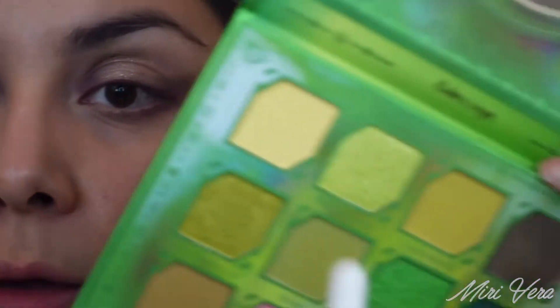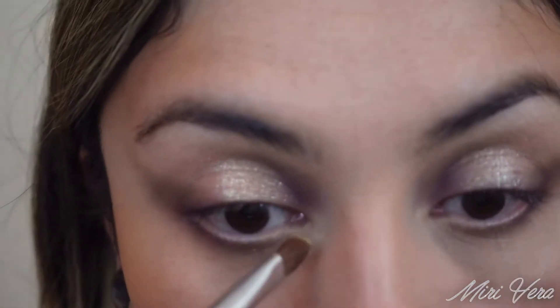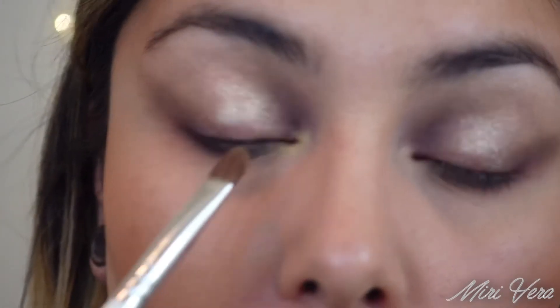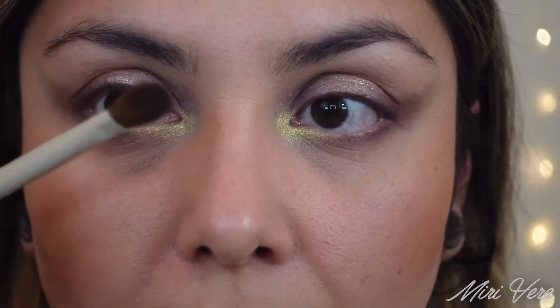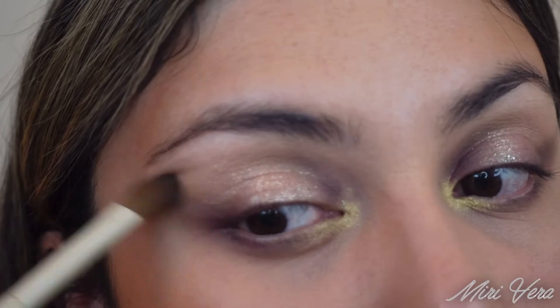For the inner corner, I'm going to jump into this shade right here — it is called Fluorescence. This is a Morphe Jaclyn Hill JH41, so it's like a fluffy flat brush. Hopefully this doesn't mess up the eye look, but I'm just going to go right in here and also add it right in the lower inner corner since it's pretty bare. And now to tie everything together, I'm going to jump into Wolf — this is a Morphe Ariel A20. I'm very lightly tipping into this shade and I'm just going to use this to buff out the edges and blend everything cohesively.